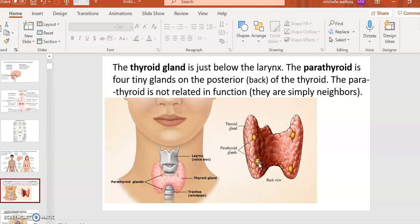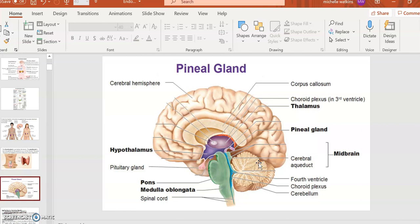The thyroid controls metabolism and energy, while the parathyroid controls calcium absorption and calcium levels in the blood. They only share a similar name because they're physical neighbors — they do not have a similar function. In a close-up of the brain, the pituitary is the head gland, the hypothalamus — the bluish-purple structure — controls the endocrine system, and the pineal gland controls day and nighttime rhythms, called circadian rhythms.